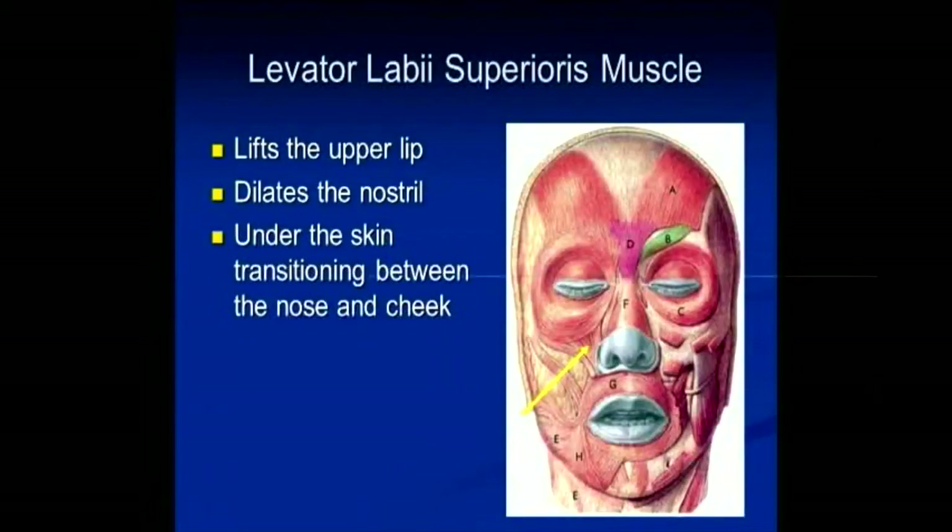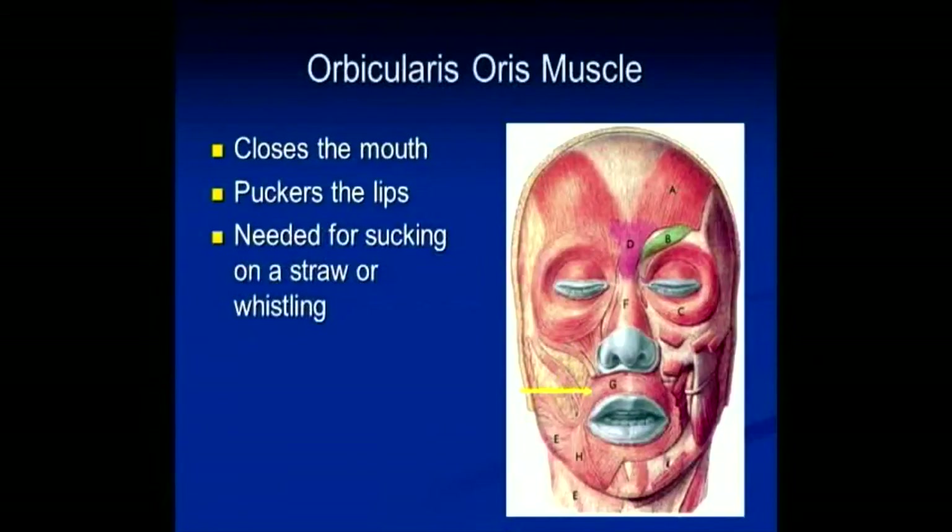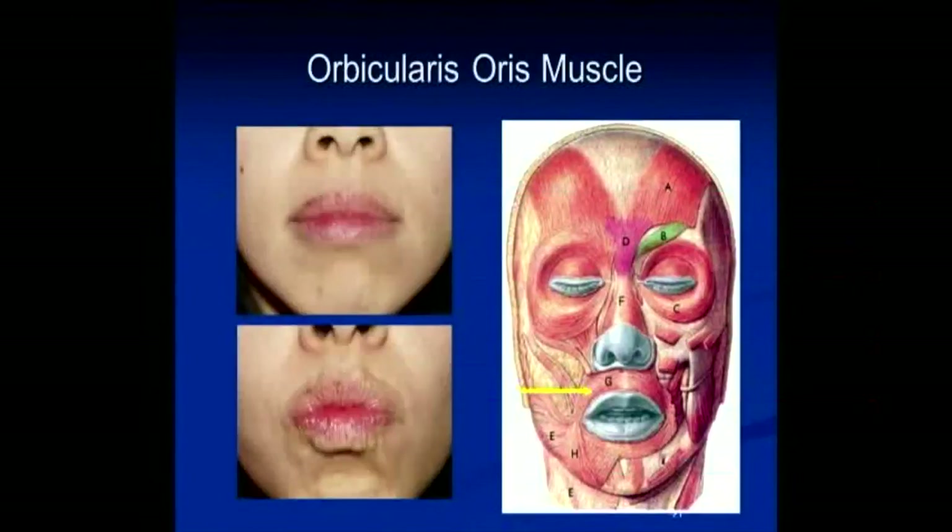The next muscle is the levator labii superioris. What this muscle does is elevate the upper lip, flare and dilate the nostril, and it forms a transition between the nose and cheek zone. The next muscle relevant to blepharospasm is the orbicularis oris — very analogous to the one around our eye. The orbicularis oculi closes the eye, and the orbicularis oris closes the mouth and allows you to pucker your lips. You need it for sucking on a straw or whistling.